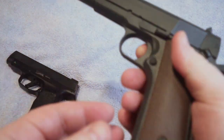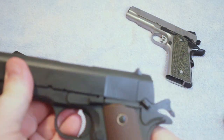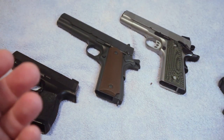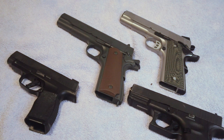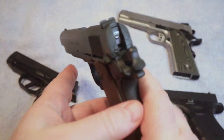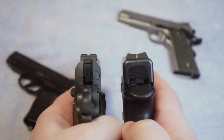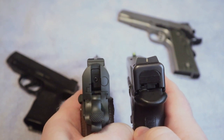Since 1911s are single stack, extended magazines extend straight down from the firearm, making the grip that much longer. Concealability is a big topic for concealed carry firearms. Whether a 1911 is easy to conceal depends on how you dress, your clothing types, and your body type. If you compare the thickness of a 1911 to the Glock, there is a substantial difference — the 1911 is much thinner.